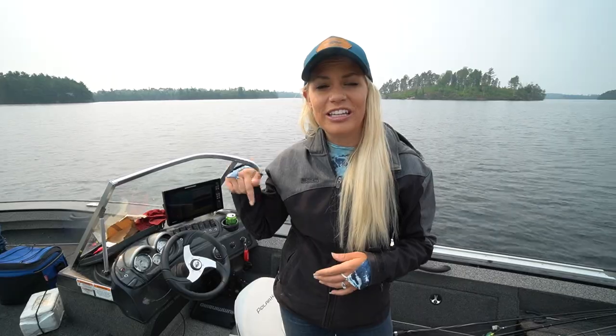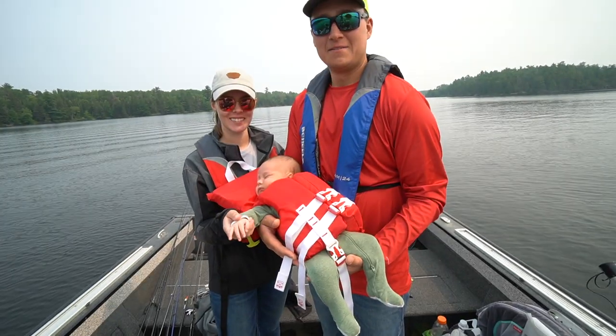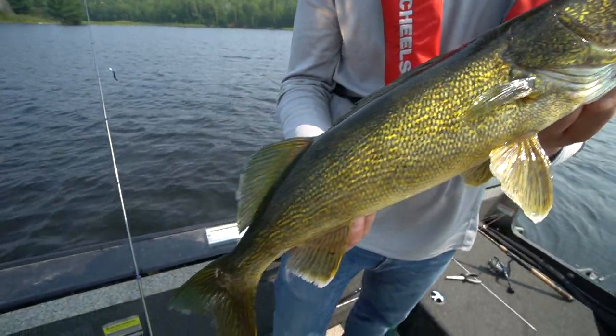Hey everybody, in this episode of Nicole Sun Outdoors I am fishing Lake Kabetogama with Kent from Cab Outdoors. I've been up here a few times with my good friend Megan and now her husband and also her little baby. It's been a fun trip. They offer so many awesome things and you catch fish, so that's a bonus. We're going to go over how you can catch walleye and bass, particularly with jigs, out here on Lake Kabetogama.